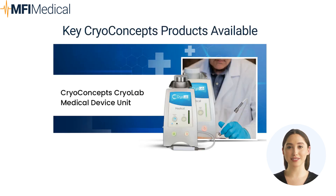Key CryoConcepts products available at MFI Medical. 1. CryoConcepts Cryolab Medical Device Unit: a flexible cryosurgical tool for treating abnormal skin lesions. It offers the choice between two cryogens and allows five- or ten-second treatment times to avoid over- or under-treatment.